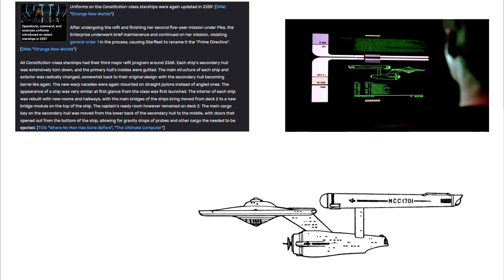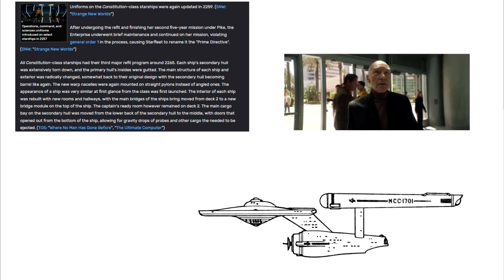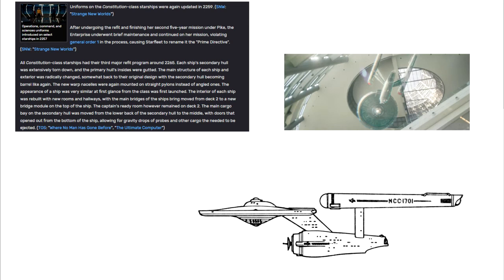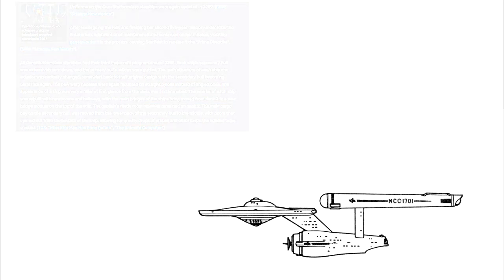The interior of each ship was rebuilt with new rooms and hallways, with the main bridges of the ship being moved from Deck 2 to a new bridge module on top of the ship. The captain's ready room, however, remained on Deck 2. The main cargo bay on the secondary hull was moved from the lower back of the secondary hull to the middle, with doors that opened over the bottom of the ship, allowing for gravity drops of probes and other cargo needed to be ejected.